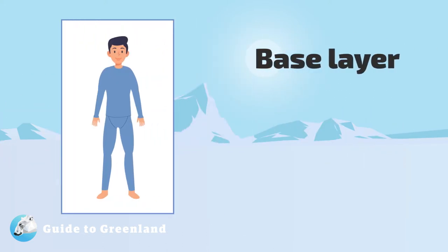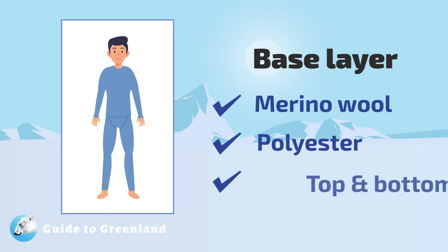First, we have the base layer. This should be soft, comfortable, and able to quickly wick away perspiration. Merino wool and polyester are best, not cotton.